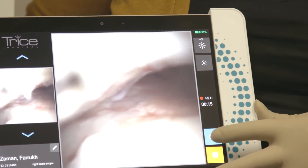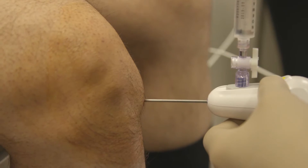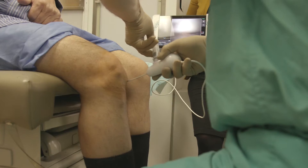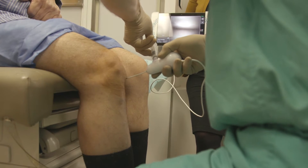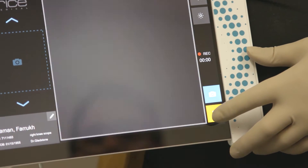I think it's tremendously exciting. This is a new device — it's an in-office arthroscope. Basically it's an instrument that has a digital camera at the tip of it, so that once you put it in the joint,